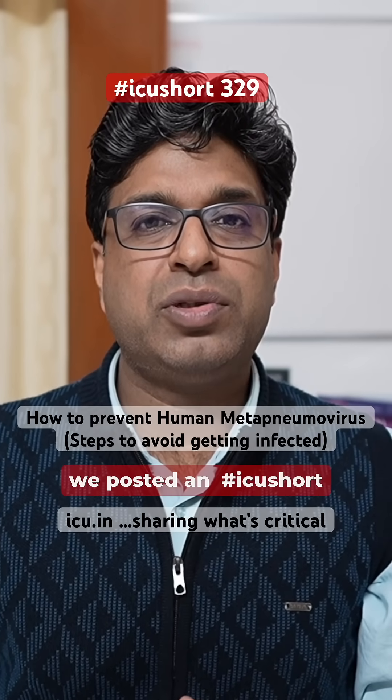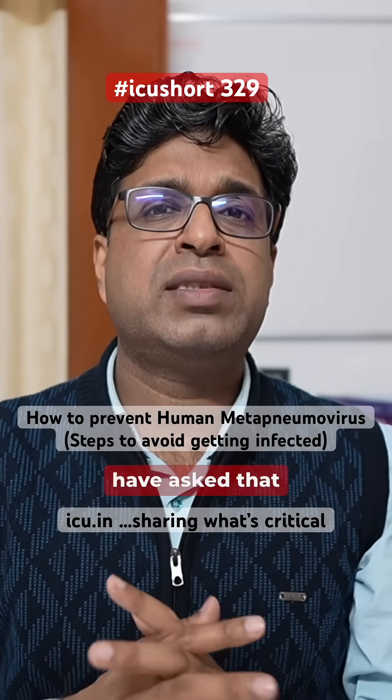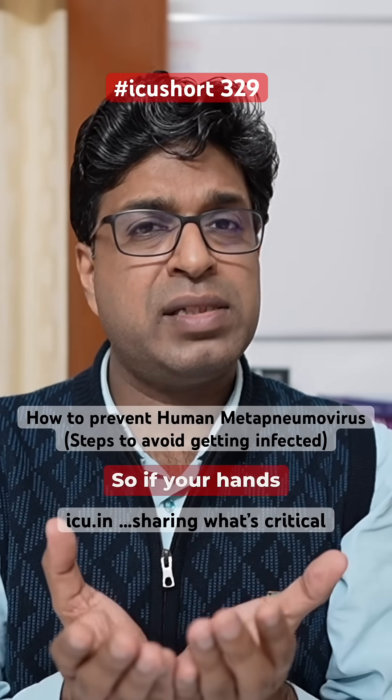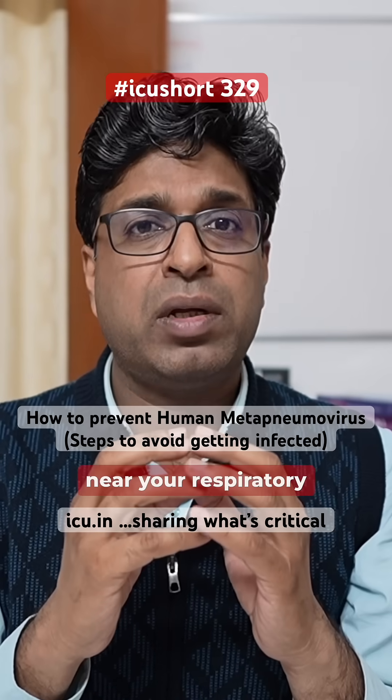Yesterday we posted ICU shot number 328 in which we shared information regarding human metapneumovirus. So many of you have asked how to prevent this infection in the first place. The steps are very simple. If your hands are unclean, avoid touching your eyes, nose, and mouth with them, because it can directly implant the virus near your respiratory system.